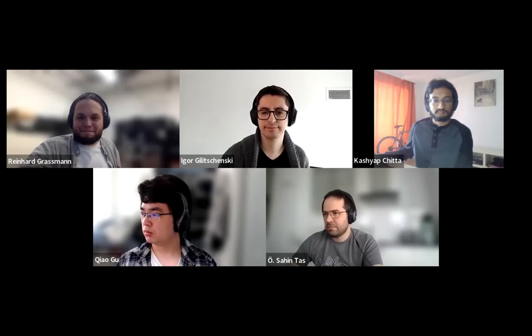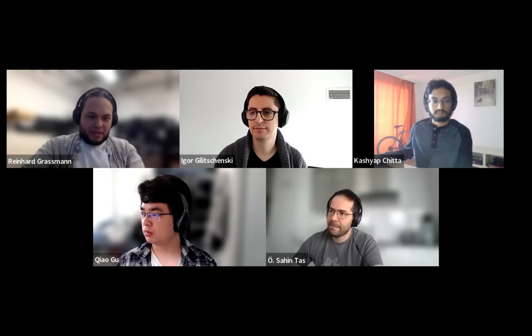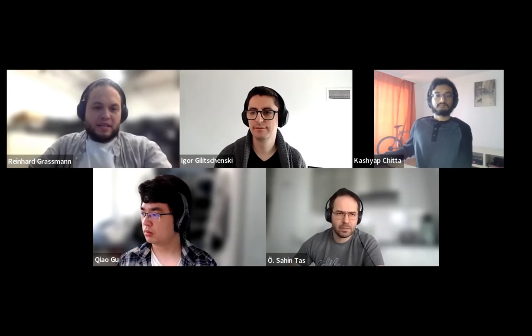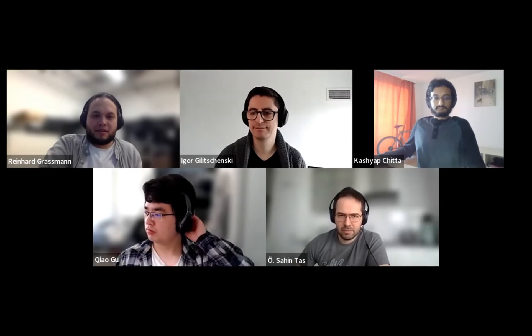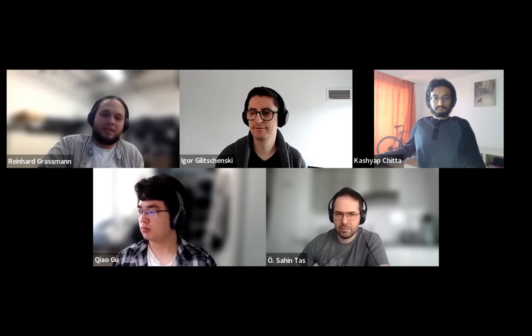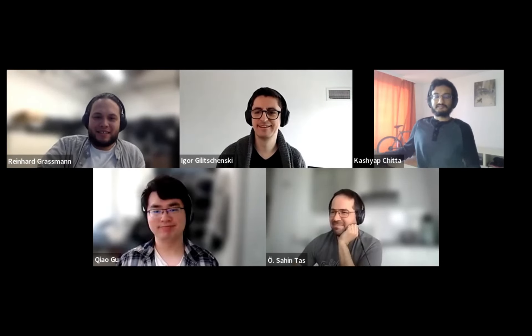Thank you again for this great talk, for answering all these questions, and for showing the videos. Happy to be here, and thanks for the opportunity.